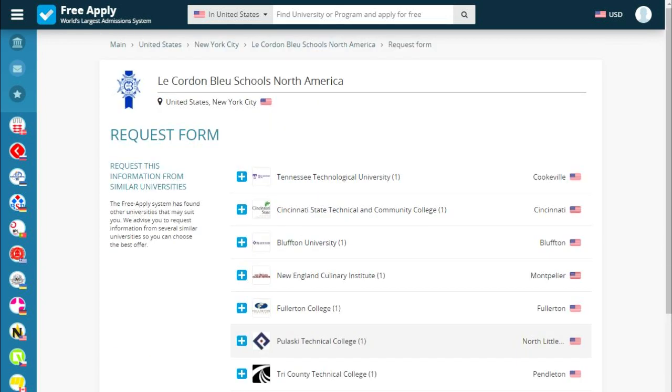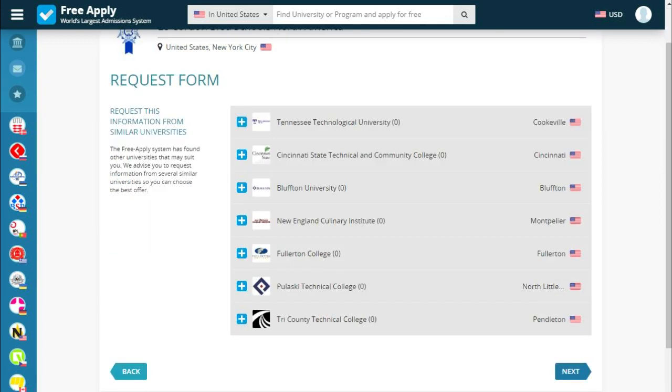Next, we see information from similar universities. It's important to say that the site offers us other universities in our field, because it's better to send an application to many universities than to not enroll in your target university and end up with nothing. You can use another university as a plan B for safety, because you always have a chance of not enrolling and wasting a year.